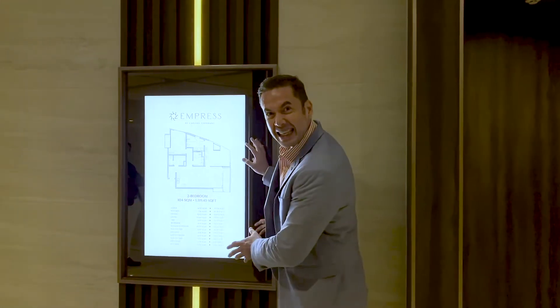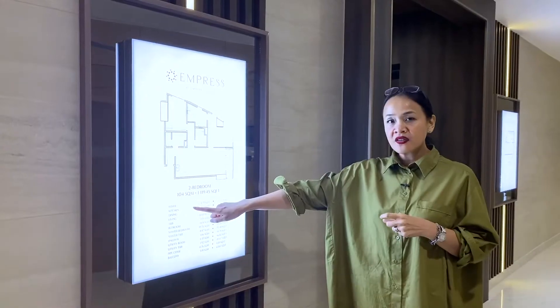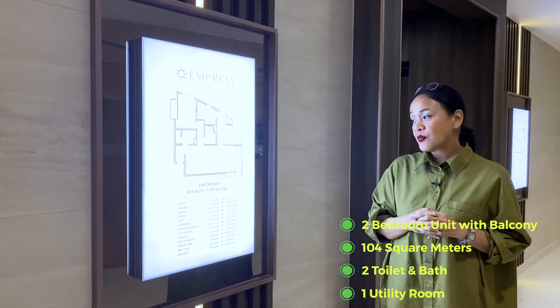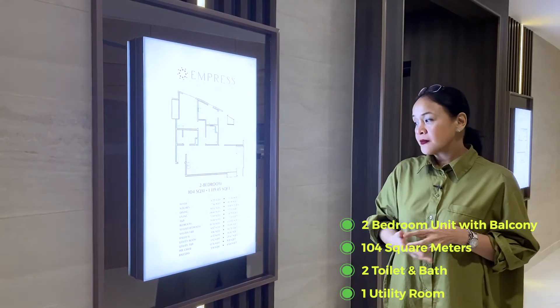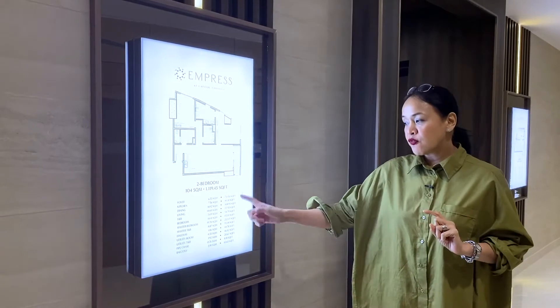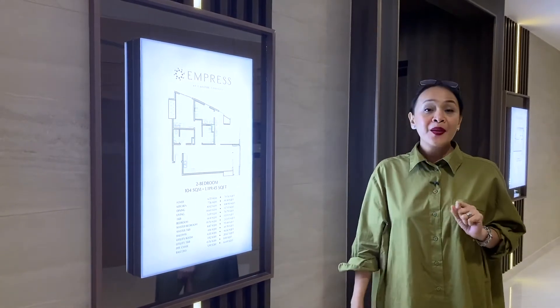For our viewers' benefits, let's see the real two-bedroom unit. It's here — 104 square meters or 1,119.45 square feet — with all the details they're going to see inside, from the foyer down to the balcony.